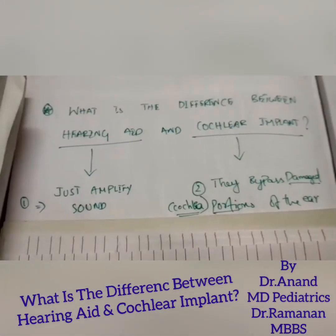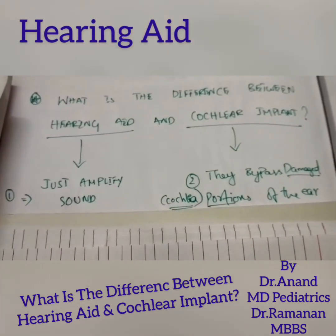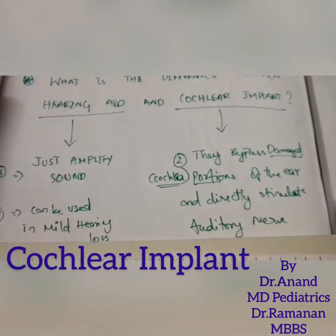A hearing aid is a device fixed externally that simply amplifies sound. In contrast, a cochlear implant bypasses the damaged cochlear portion of the ear and directly stimulates the auditory nerve.